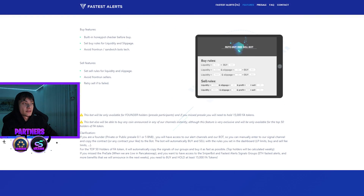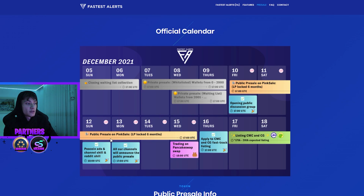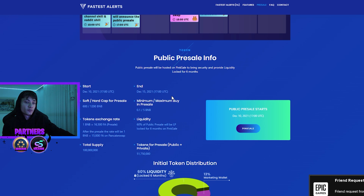Scrolling down past the auto buy/sell bot, we have the official calendar. Right now it's December 15th — they're going to start trading on PinkSwap today. On Thursday the 16th they apply for CoinGecko and CoinMarketCap fast-track listing, because they'll have more than 2,500 members. Between the 17th and 20th, listing on CoinMarketCap and CoinGecko is expected. The public pre-sale started on December 10th and ends today, December 15th, at 17:00 UTC.